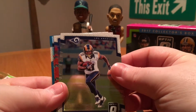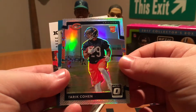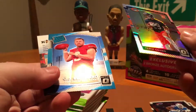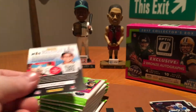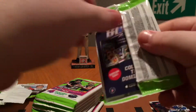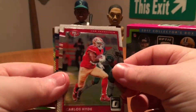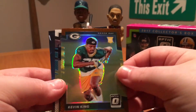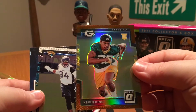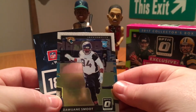Next up: Tavon Austin, Jordan Matthews, a Tariq Cohen Prism Rookie card — that's not bad — and a CJ Bethard Rookie card. Then Carlos Hyde, Gronk, we got a bronze of Kevin King — that's not too bad — a bronze prism, and a Dwayne Smoot rookie card.